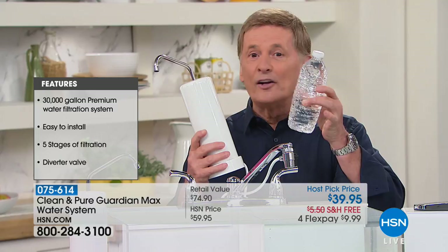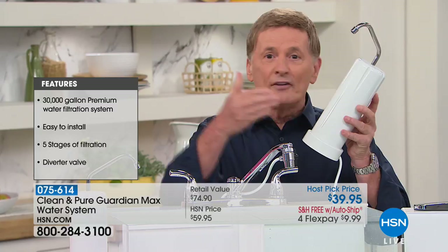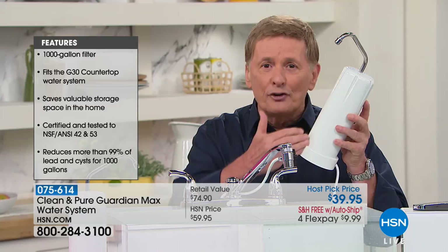That's a lot of water — the same as getting over 227,000 bottles of water. And in addition to that, you never ever have to replace the filter. You never have to go back to the store and spend another penny on replacing the filter for 30,000 gallons — 30 years.